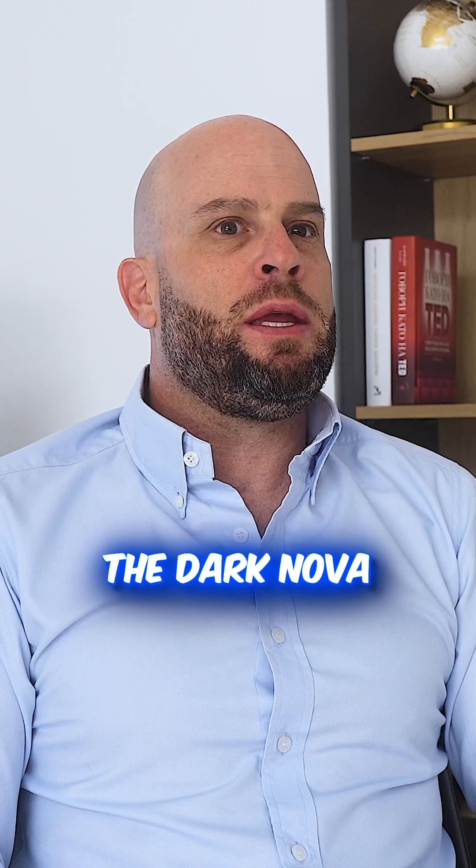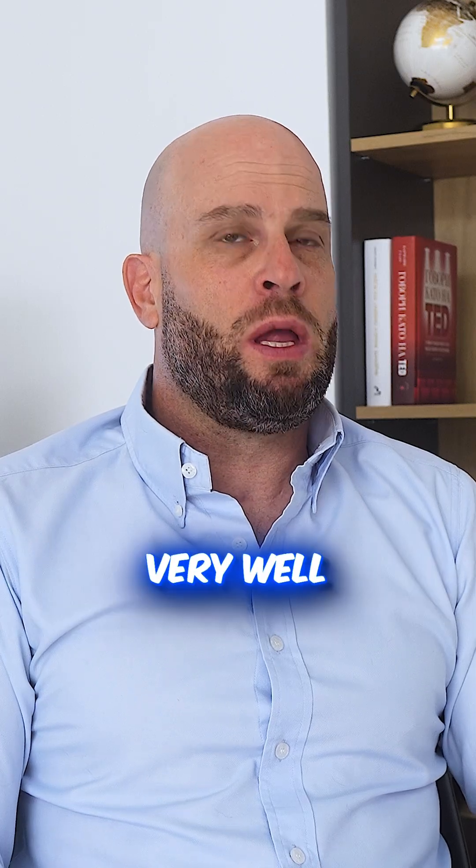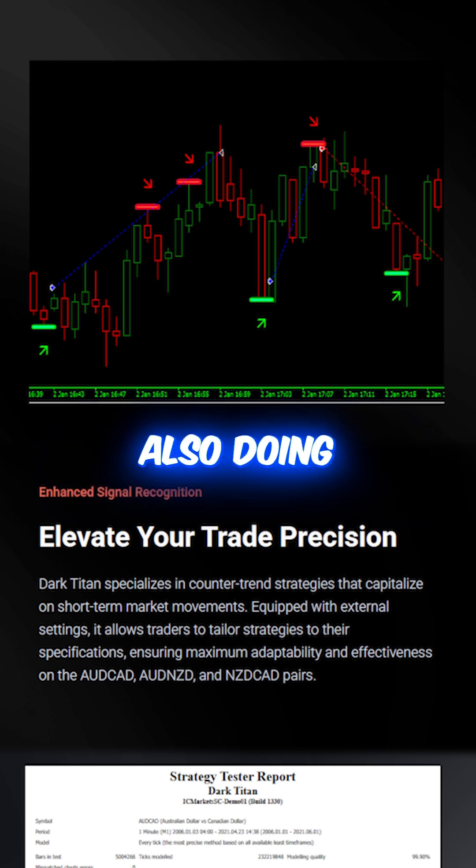More recently, the Dark Nova — that's a slightly more expensive EA at about $500 — is also doing very well. The Dark Titan is a $99 EA, also performing really well in our accounts.